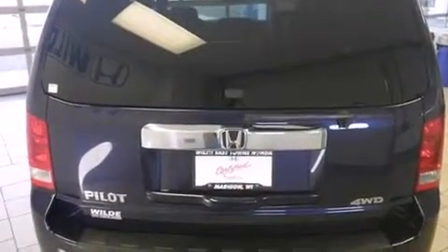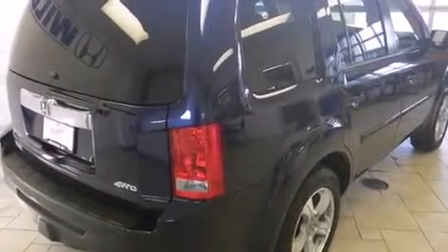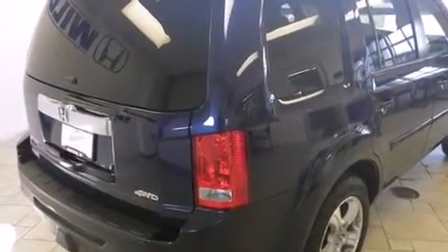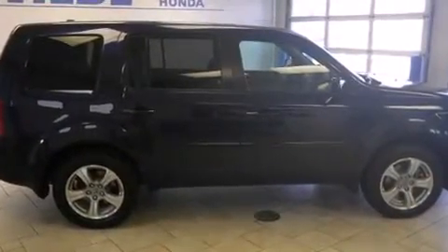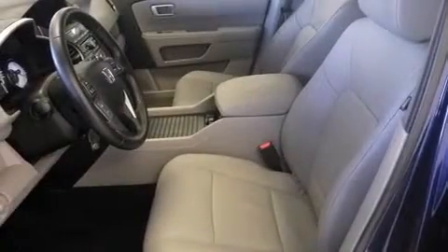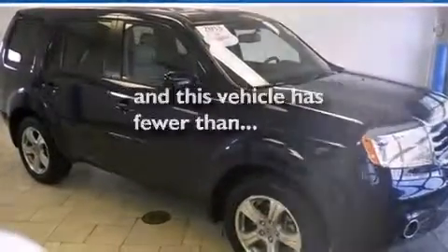The following features are also included: air conditioning with automatic climate control, cruise control, full-power accessories, leather seats, side-curtain airbags, a home-link feature, a rear window defroster, dusk-sensing headlights, a power rear liftgate, and this vehicle has fewer than 11,000 miles on the odometer.